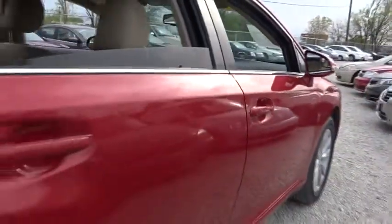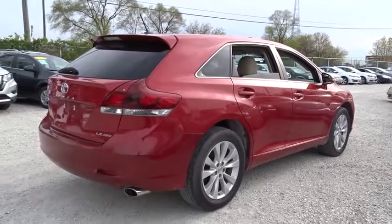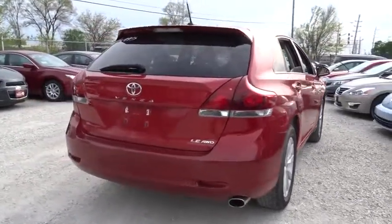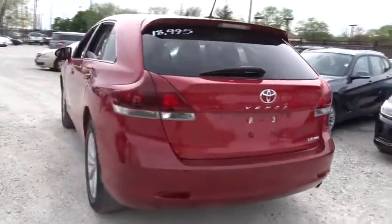This vehicle has less than 35,000 miles. Here are some of this vehicle's great options: stability control, traction control, anti-lock braking system, keyless entry, all-wheel drive, steering wheel audio controls, Bluetooth.